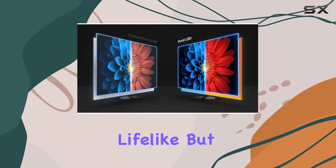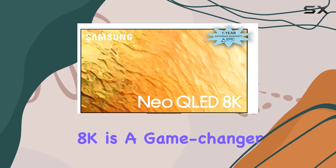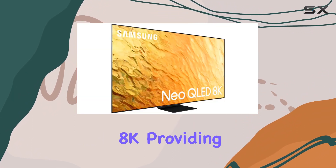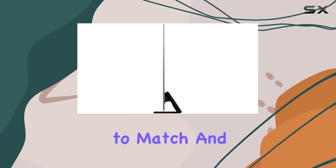Let's talk processing power — the Neural Quantum Processor 8K is a game changer. With 20 neural networks, it upscales content to exquisite 8K, providing an immersive picture quality that's hard to match.